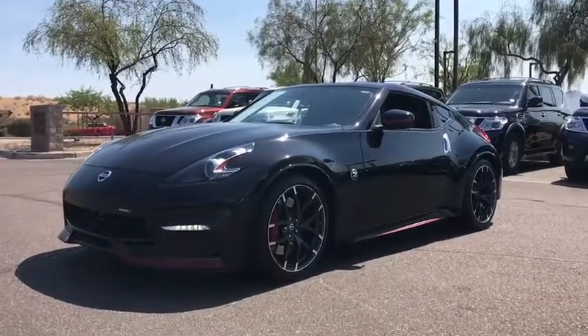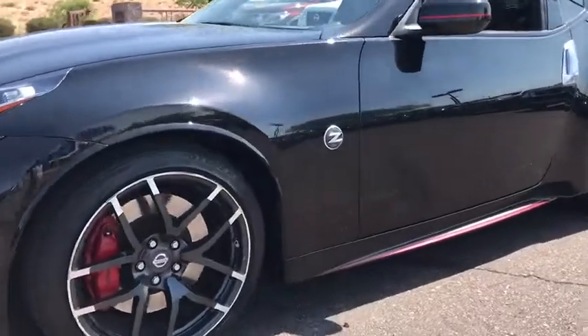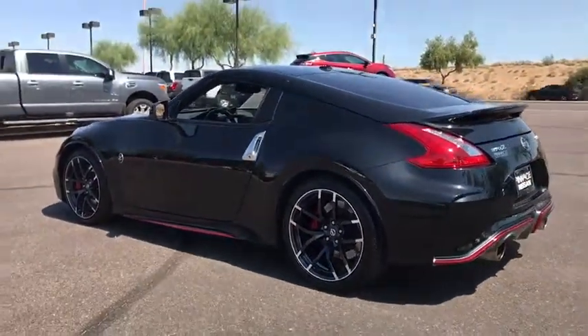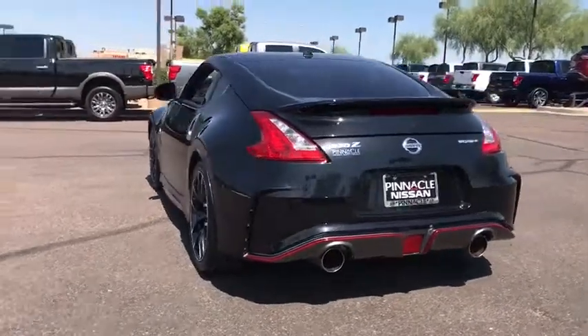The 2016 Nissan 370Z. With its richly crafted driver-obsessed cockpit and the world's first synchro rev match manual transmission, the lower, wider, lighter Nissan Z is in a class all its own. This vehicle has less than 20,000 miles.